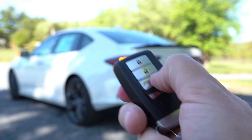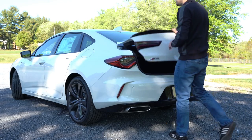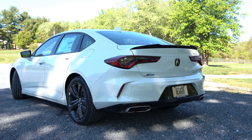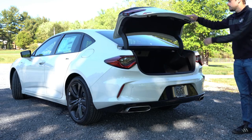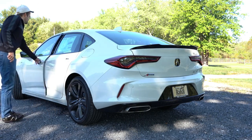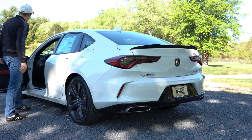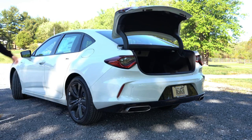Now around the back: to open the rear trunk, the best way is a button integrated into the passenger-side taillight — it's integrated so well you can barely spot it. Of course there's also a button on the key fob and a button on the driver's side door, so a few different ways to open it.